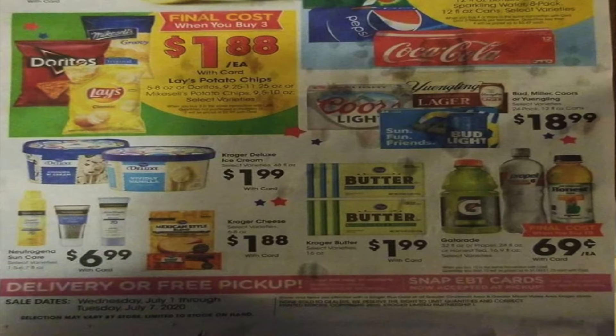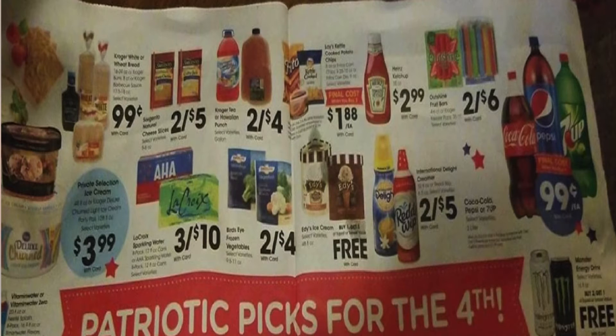$1.99 for the Kroger Deluxe ice cream. $6.99 for the Neutrogena sun care. $1.88 for the Kroger shredded cheese. $1.99 for the Kroger brand butter — that's a great price. And $0.69 each when you buy ten Gatorades, Propel, or Honesty. That's kind of rare to see Honesty — the other stuff is pretty normal. Good deal.